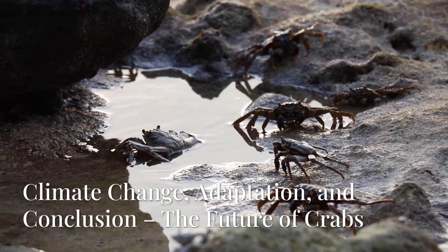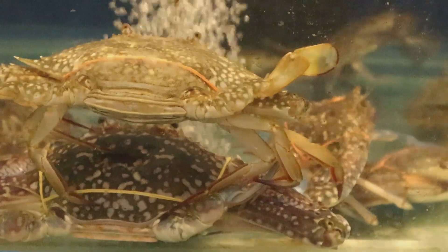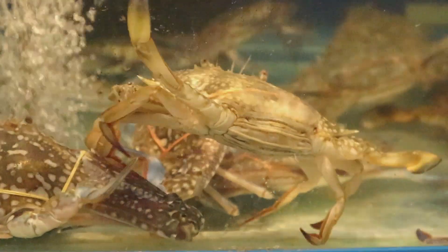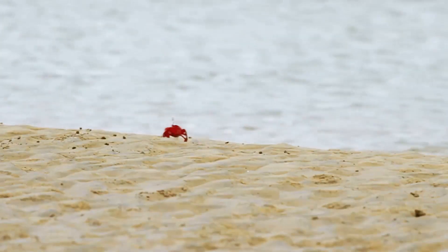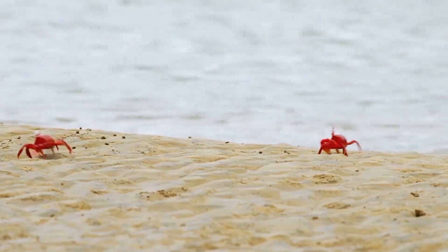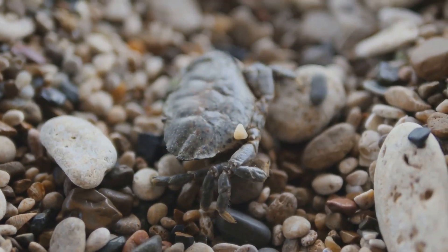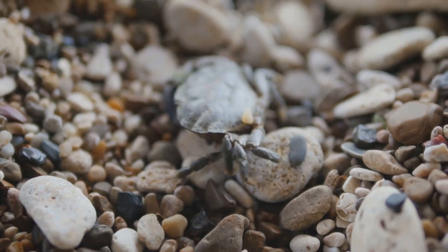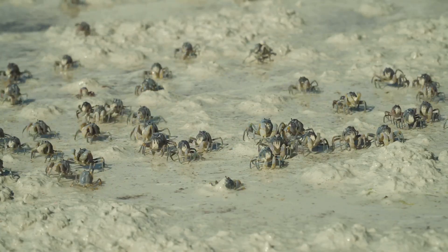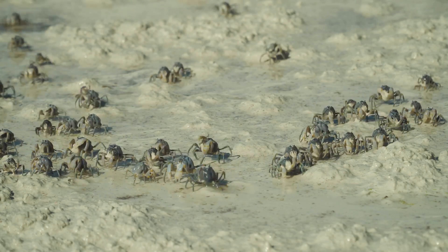The future of crabs is deeply tied to climate change and adaptation. Crabs are ecological indicators — their health reflects the condition of our oceans. Some species are migrating to cooler waters because of global warming. Ocean acidification is weakening their exoskeletons, threatening more delicate species. At the same time, some populations like the blue crab are expanding rapidly, causing imbalances in ecosystems.